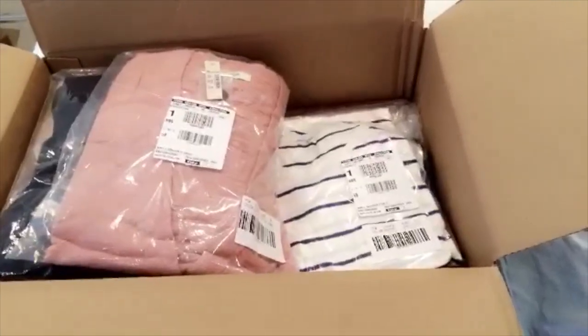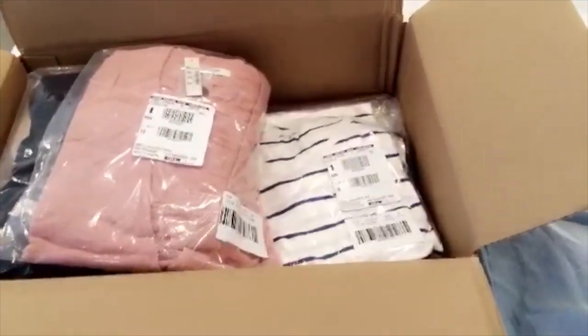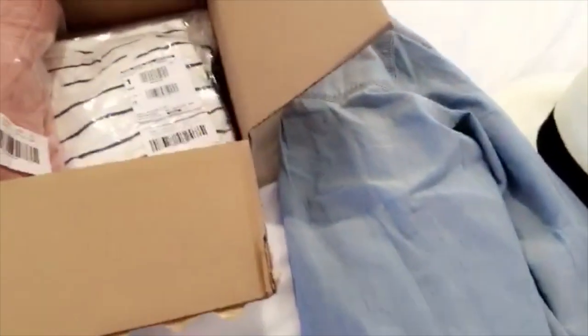Good morning! My Madewell haul just got here. If you guys follow my blog, Dreaming and Blush, I posted pictures of everything that I had purchased.